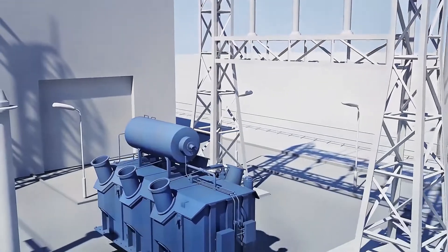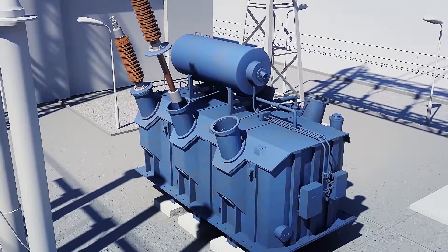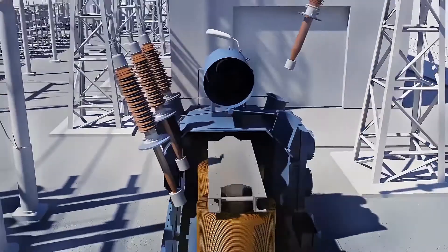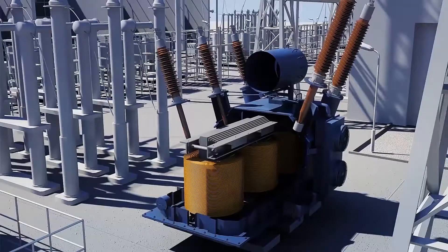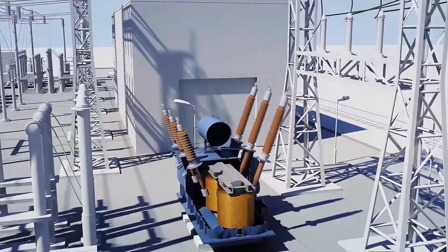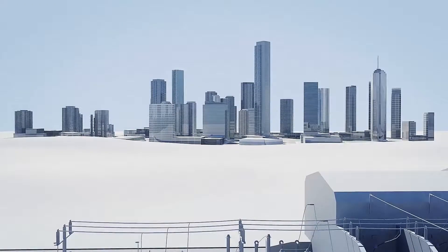A high voltage bushing is a lead-in insulator of complex design that contains independent elements of internal and external insulation. It is used for isolating wires in high voltage buses when passing through the wall of power transformers, induction coils and circuit breakers, or passing walls in floor slabs of buildings.